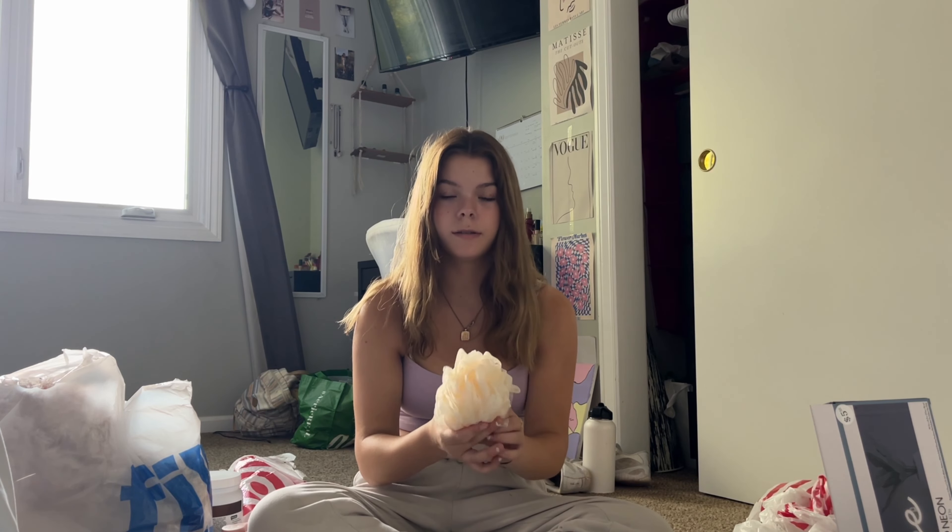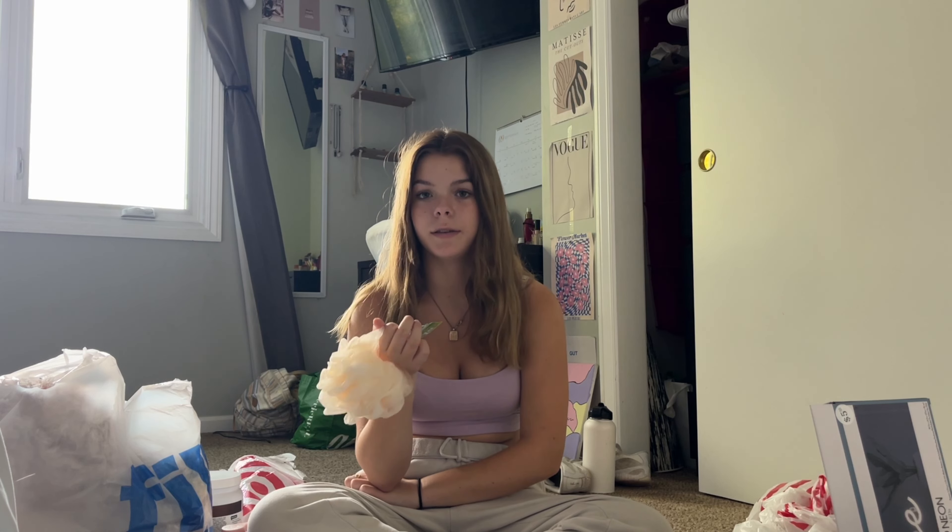I got this Burt's Bees medicated lip balm — I've been using this for three or four years. I saw it in one of Jules LeBlanc's YouTube videos, like a room tour or bathroom tour, tried it out and loved it. It helps my lips so much, especially in winter. I also got a loofah — I really need to replace mine every couple months.